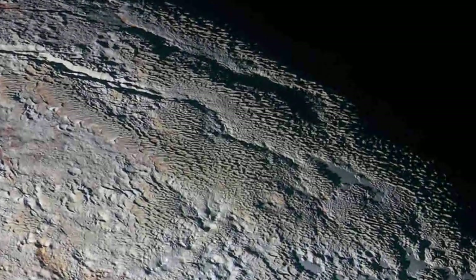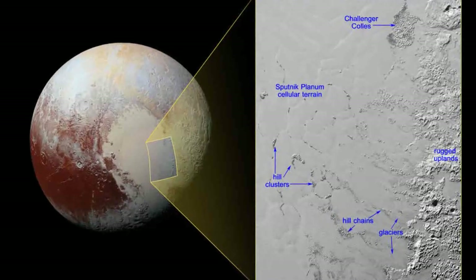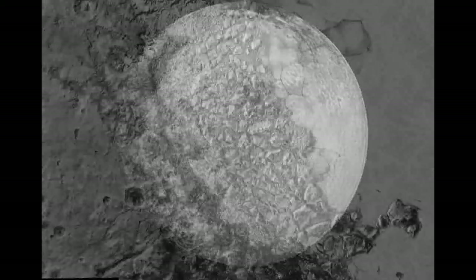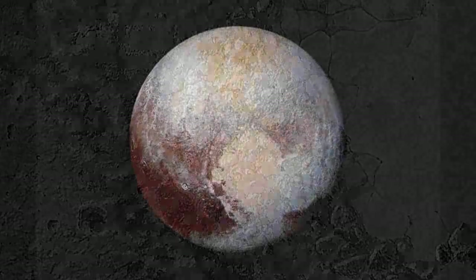The new image was captured using New Horizons' multi-spectral visible imaging camera instrument. It was obtained at a range of approximately 16,000 kilometers from Pluto, about 12 minutes before New Horizons closed its approach to Pluto on July 14 last year.